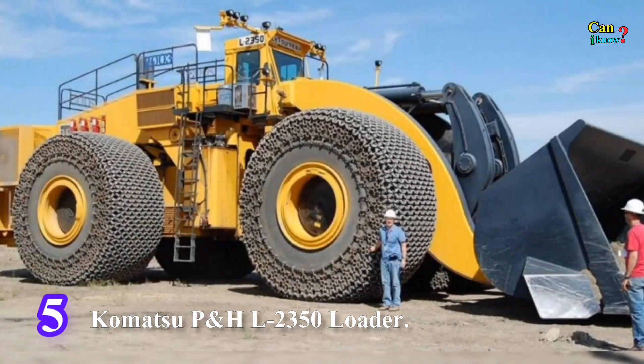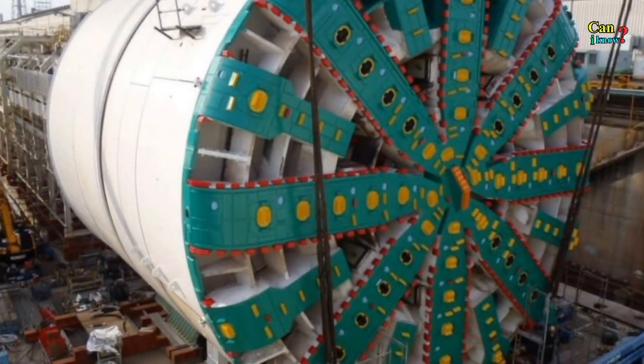Number 5: Komatsu P&H L 2350. Number 6: Hitachi Zozen Tunnel Boring Machine.